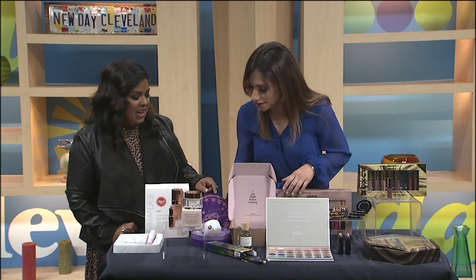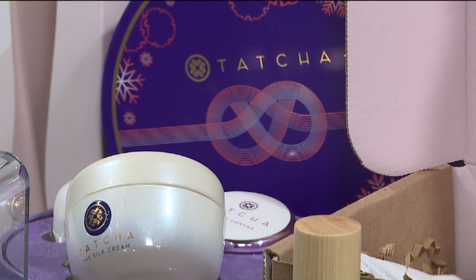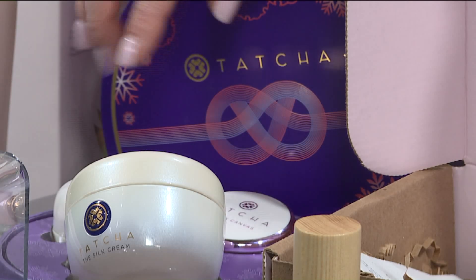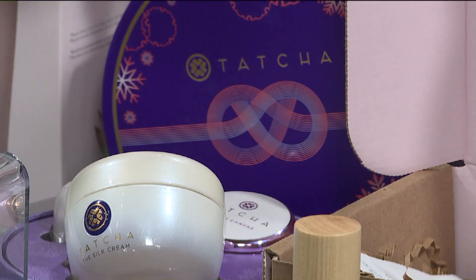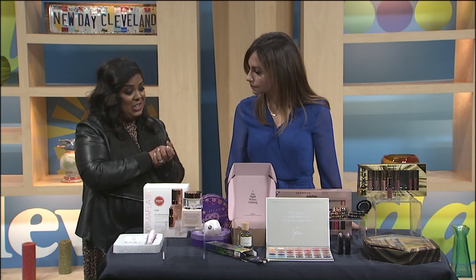Another one is Tatcha — I want to talk about this real quick. This is a Japanese brand. They use the silk treatments that they use and put it in their skin care. Amazing. So that's the skin care products — three different things in a set — and then it has the primer that everyone loves. A lot of makeup artists use it. It's a balm and it's really good.